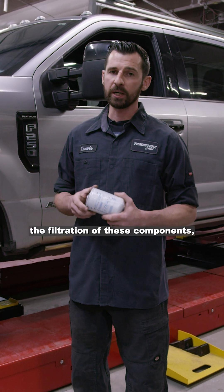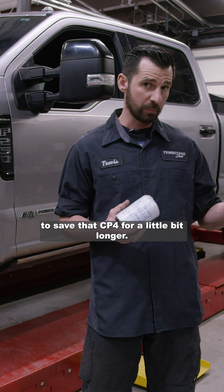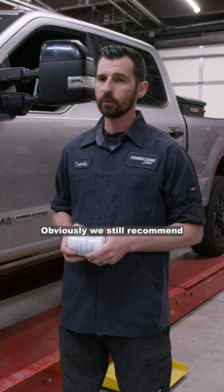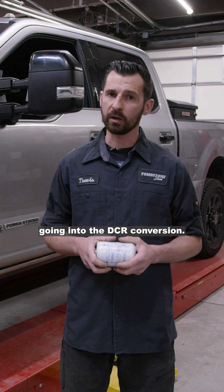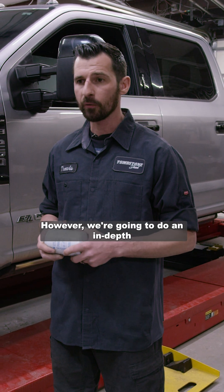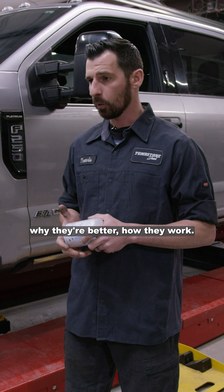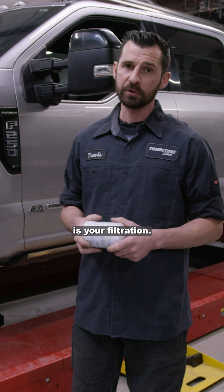Beyond that, the filtration of these components actually allows you to save that CP4 a little bit longer. We still recommend going into the DCR conversion, and we'll be doing another video on the DCR conversion — an in-depth install to show you why they're better and how they work. But first, the name of the game is your filtration.